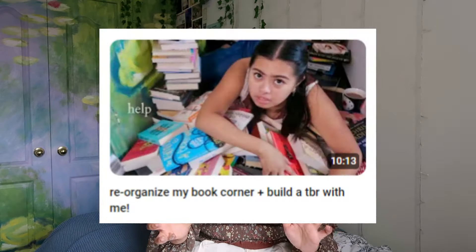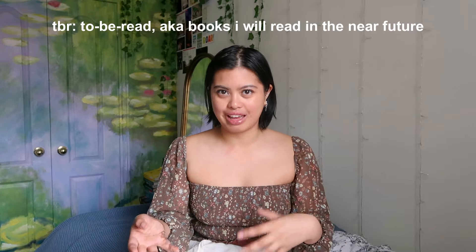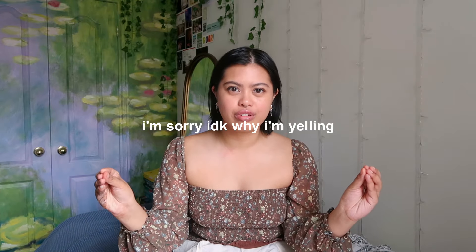I own 160 books. I counted them. I found that out last time I did a whole book rearranging video, and I've only really read like 40 of them, maximum 40 of them. I thought, how can I figure out which books in my library I'd like without using any critical thought? And ChatGPT is here. I think I mentioned before that I'd never do a TBR because I don't want to be held accountable. So this is me being brave. Today we're going to have ChatGPT build my TBR.